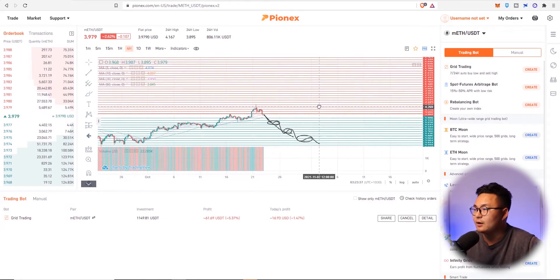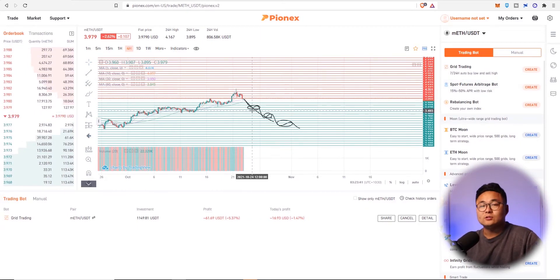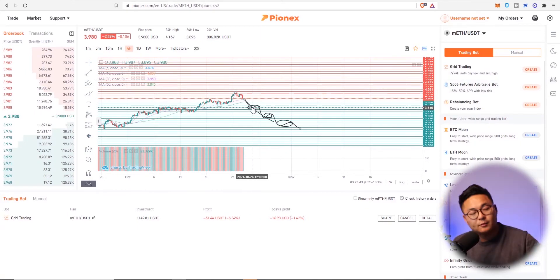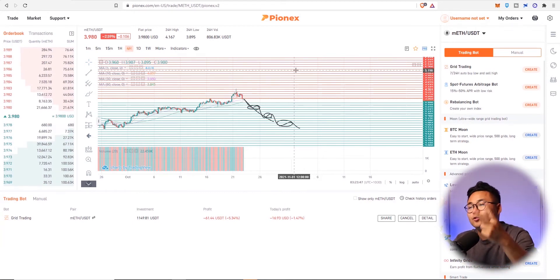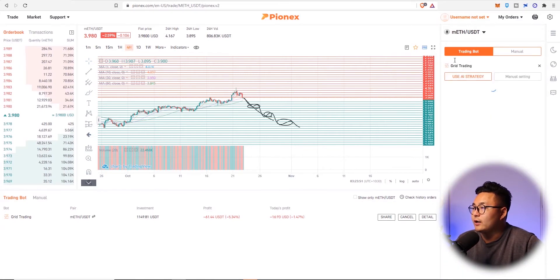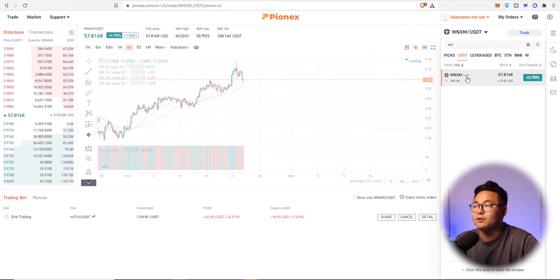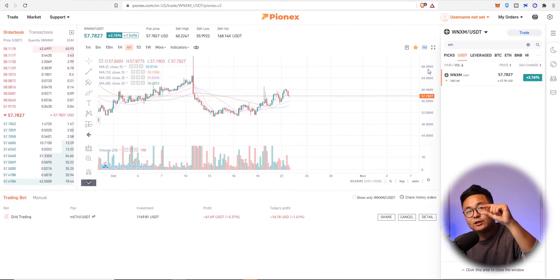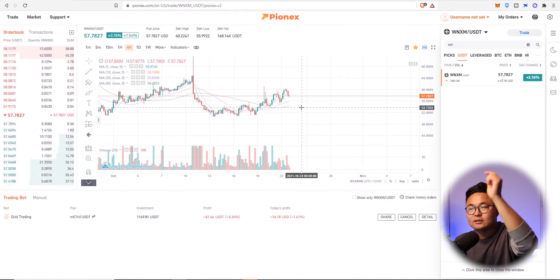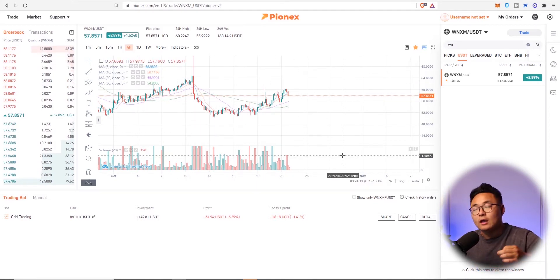Pynex offers grid trading, and there are other companies that offer it, but I think Pynex is kind of the leading one. You set these parameters yourself — it's not a bot that's proven to make a fixed amount of money per year. You set your own parameters. The coin I used was WNXM — I chose it because it had a lot of fluctuation. I kept the grids really nice and tight for many, many trades, keeping the ranges short.